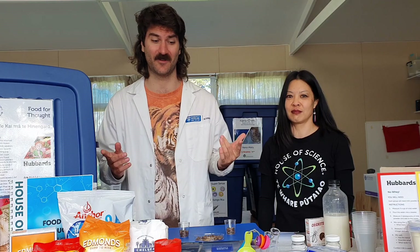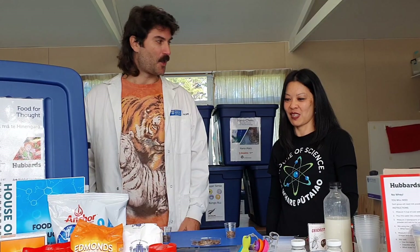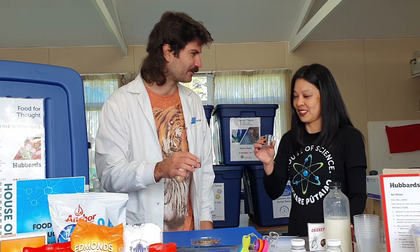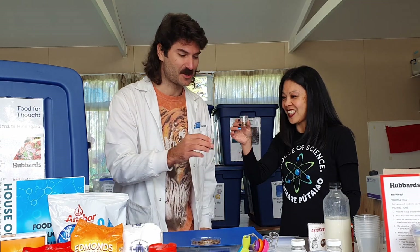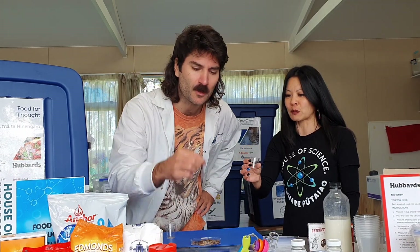Did you know there are over 2,000 types of edible insects, like huhu grubs, caterpillars, or even crickets? Hey Joel, you want to give these a go? Heck yeah! Have you ever had a cricket before? No, I actually haven't. Well, you're in for a wild ride. Cheers! Mmm, that's not too bad actually. That's really good — can I have another one? You can really taste the delicious protein.